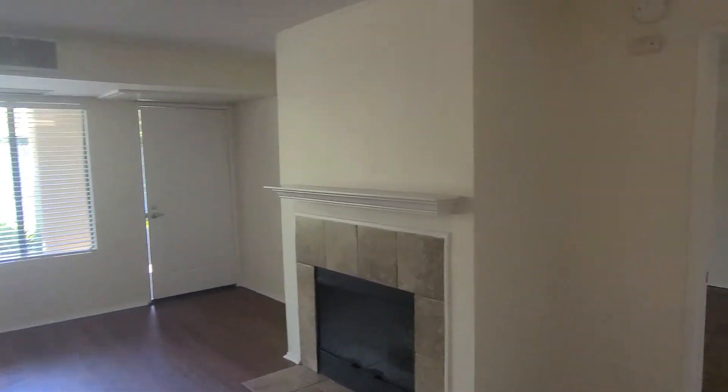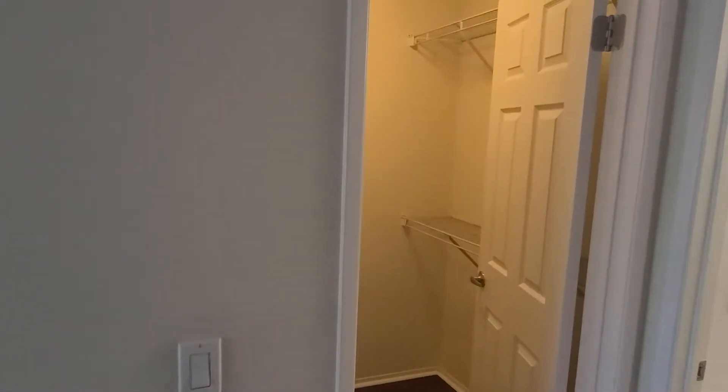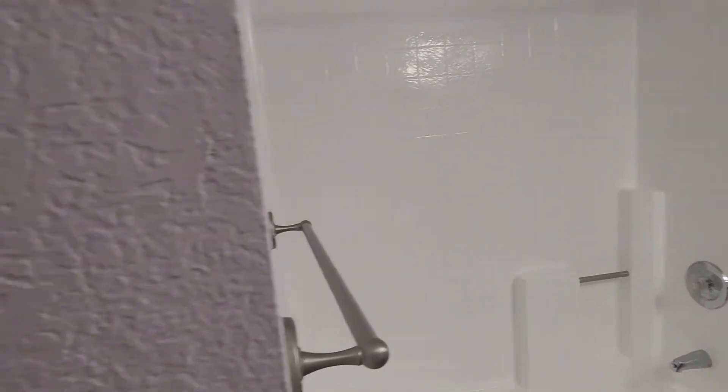The master bedrooms are very large at 17 and a half by 12 feet, which is a great size for a king-size bed and more. Each bedroom has a walk-in closet with built-in shelves and mirror, and of course a bathroom. Across the living room is the second, equally large bedroom.